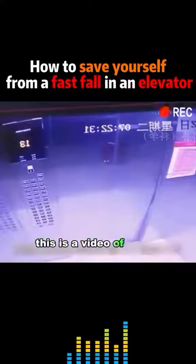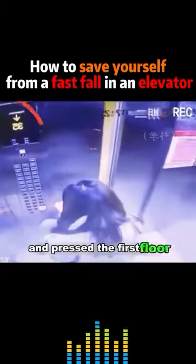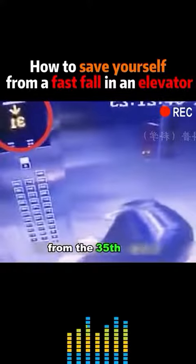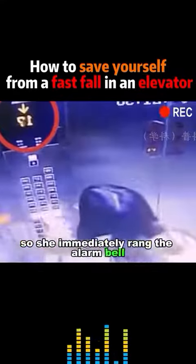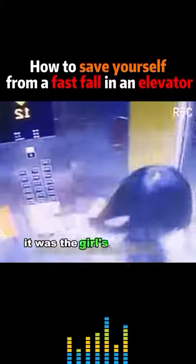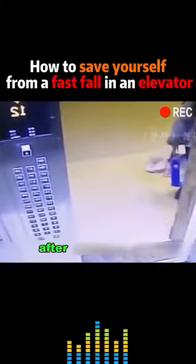This is a video of a real elevator accident in China. The girl entered the elevator and pressed the first floor. The elevator instantly descended rapidly from the 35th floor. The girl realized something was wrong, so she immediately rang the alarm bell, then pressed all the floors from the bottom up. It was the girl's action that made the elevator stop at the 12th floor.